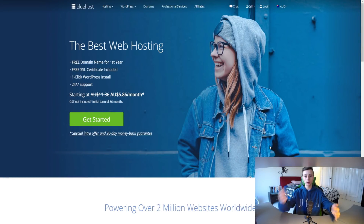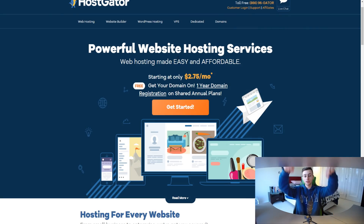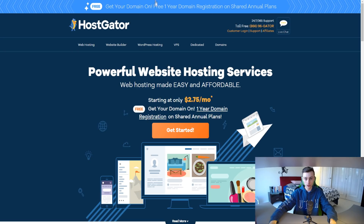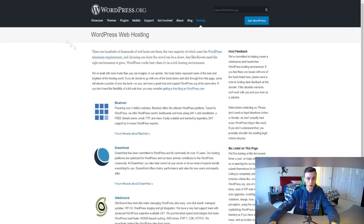As you can see on screen right here we have Bluehost — this is in Australian currency by the way, so just keep that in mind because whatever you see will be in your own currency. Click the top link down below to check out the Bluehost and HostGator pricing. The first thing to mention is that only one of these web hosting companies is actually recommended by WordPress themselves, and that's Bluehost.